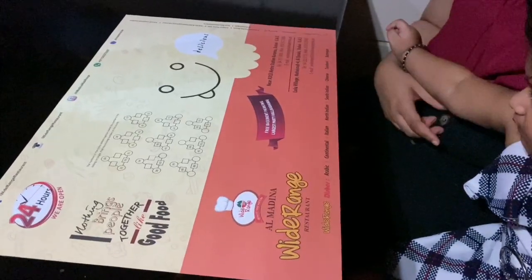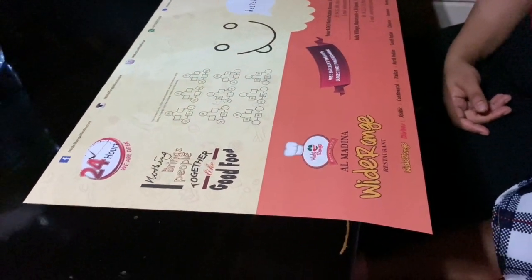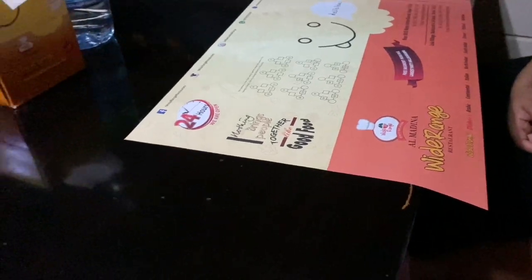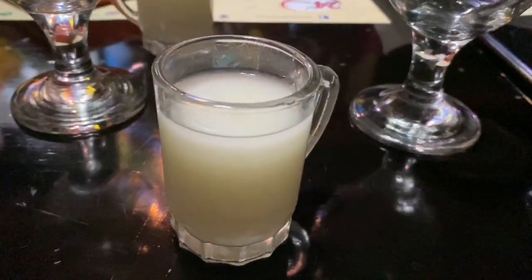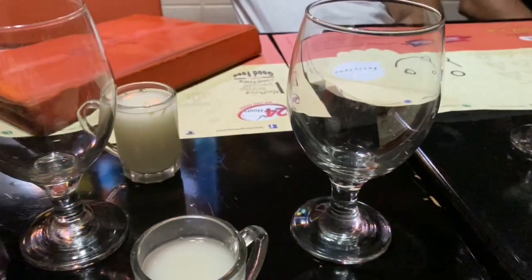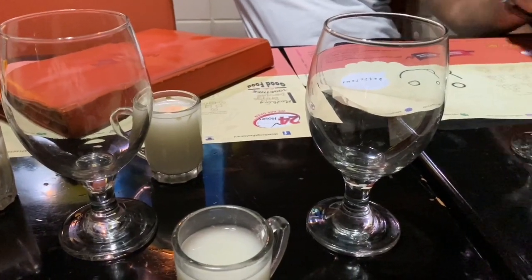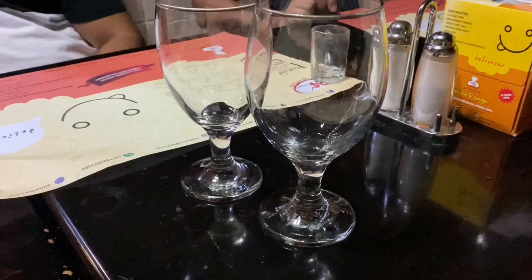The restaurant also has board games, so you don't get bored and you can keep yourself occupied till the food arrives.